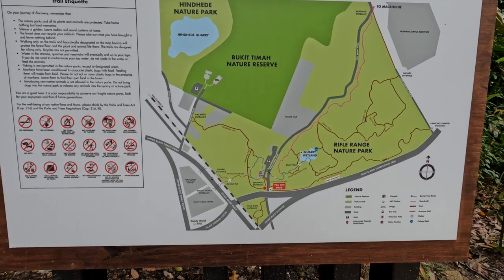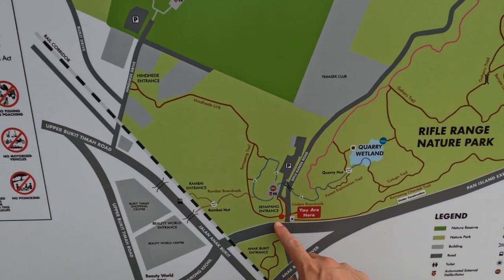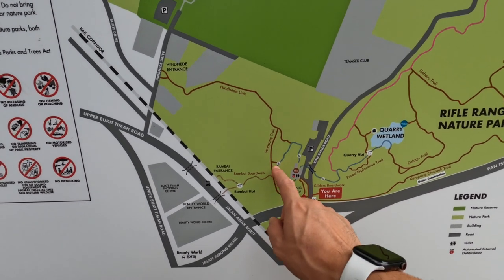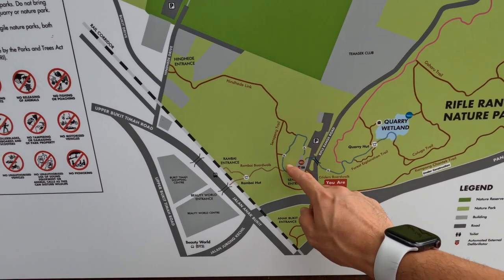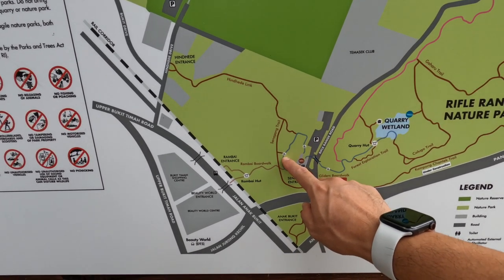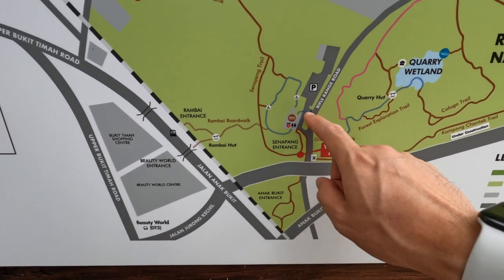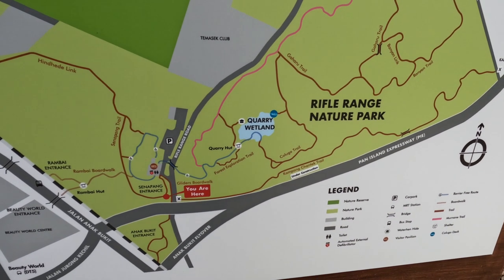It looks like we are on the wrong side of the path. I think we have to come up, take this brown pathway through, and then we can hit this loop where they've got the blue path which is good for people in wheelchairs and mobility needs. We can go all around here and then we need to cross the bridge into the main Rifle Range Nature Park, so let's go.